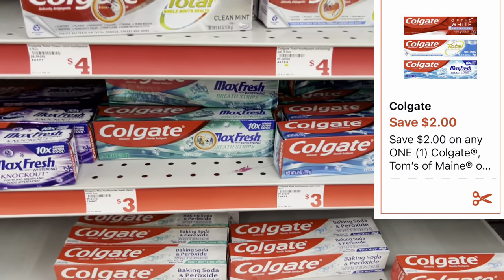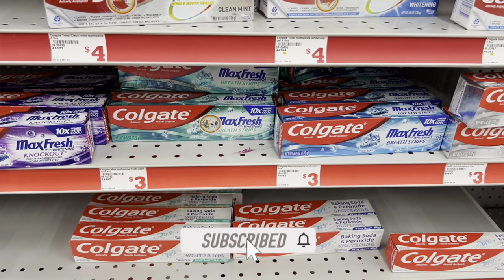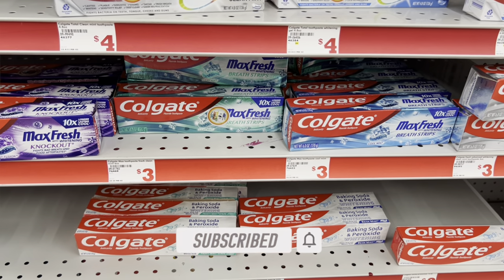We're going to grab one of these Colgate toothpastes priced at three dollars, and we have a two-dollar digital coupon. Let's get this added to the cart — another great filler item to factor into your scenario.